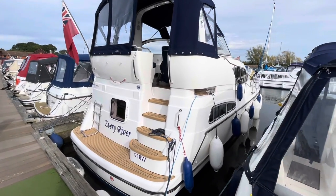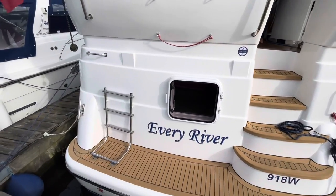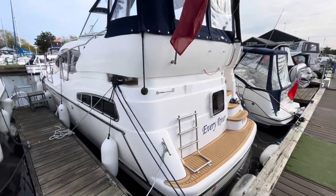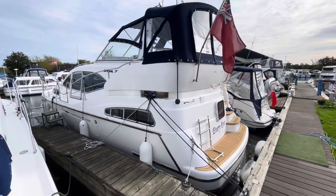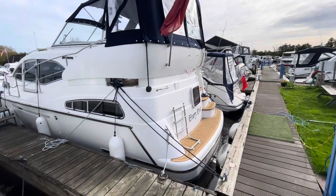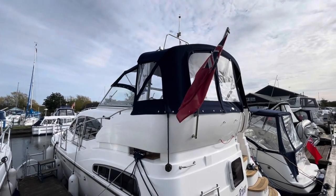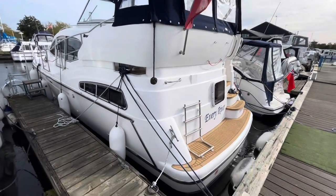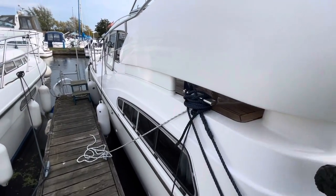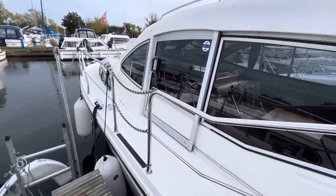Hi, my name is Chris Cooper and this is a quick walkthrough video of this 1999 Broom 35 CL. She's a really smart boat with a single Perkins 135, bow and stern thruster. She's got smart canopies, recent Bayliner stone canopies, cockpit upholstery, and silver tech has been done to match. She's been polished and overall she's a very presentable thing.